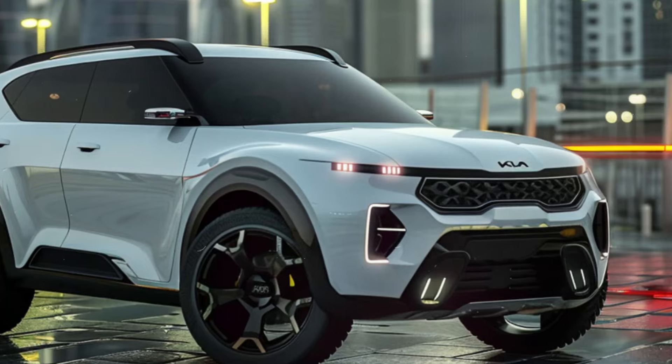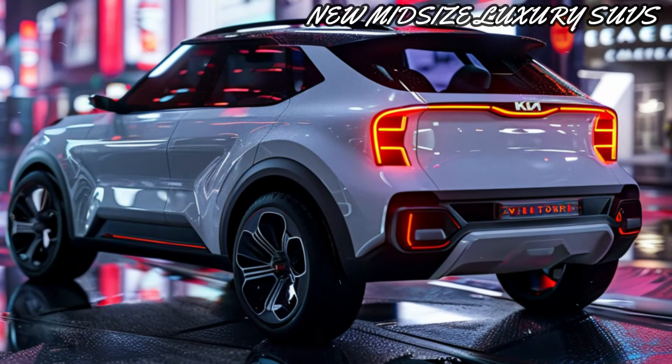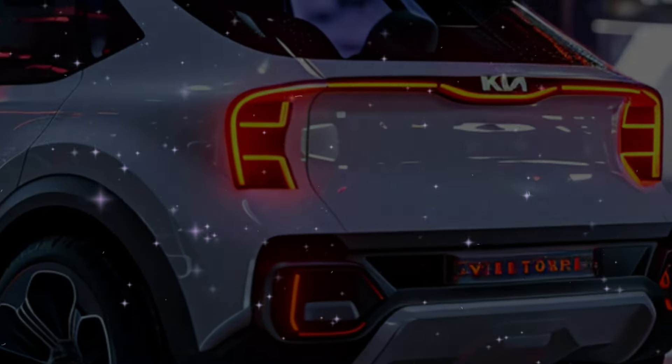Are you ready to experience luxury, power and style like never before? Buckle up because the 2025 Kia Seltos is here to redefine your driving experience.